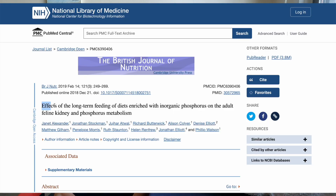Today we're going to look at the other study that this review references regarding its effect on renal function. The study is called 'Effects of Long-Term Feeding of Diets Enriched with Inorganic Phosphorus on the Adult Feline Kidney and Phosphorus Metabolism.' The study notes that organic phosphorus from meat is less bioavailable compared to the inorganic version, which is the synthetic, man-made phosphate.